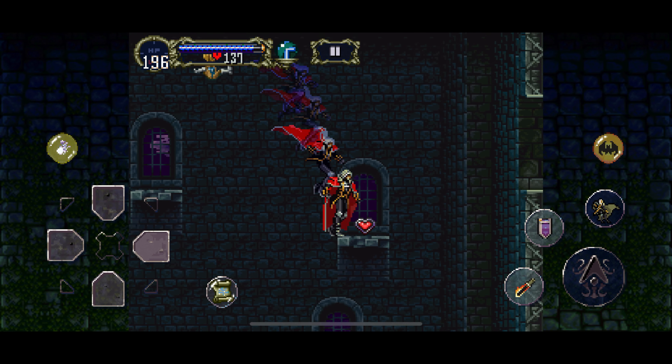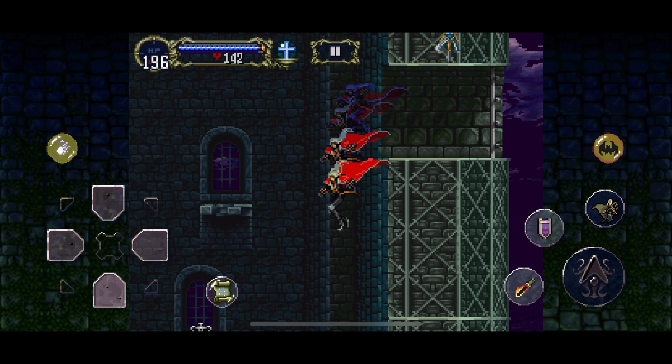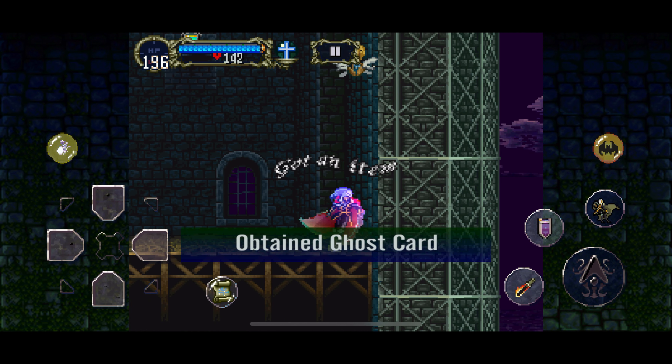Travel up the wall on the east to find a room with life and heart power-ups. This covers the throne room secrets in Symphony of the Night.